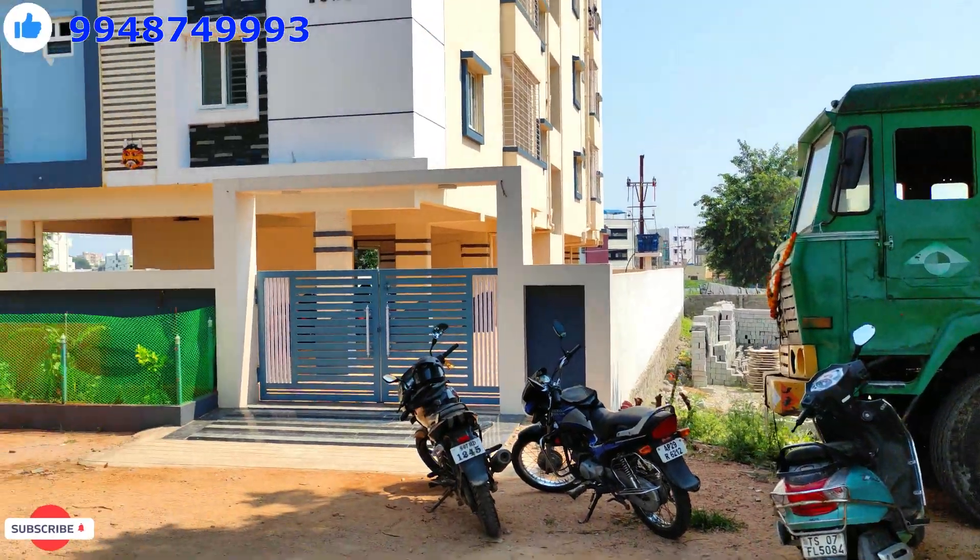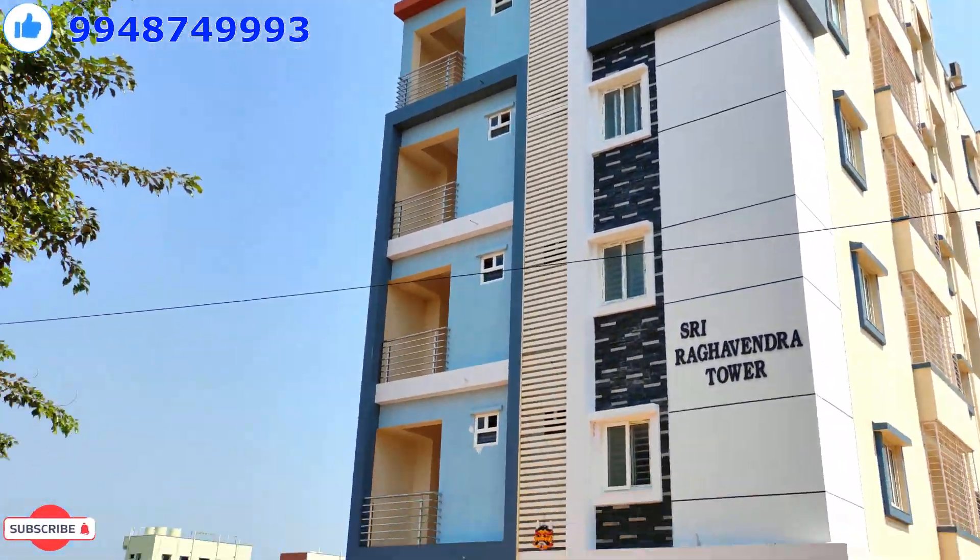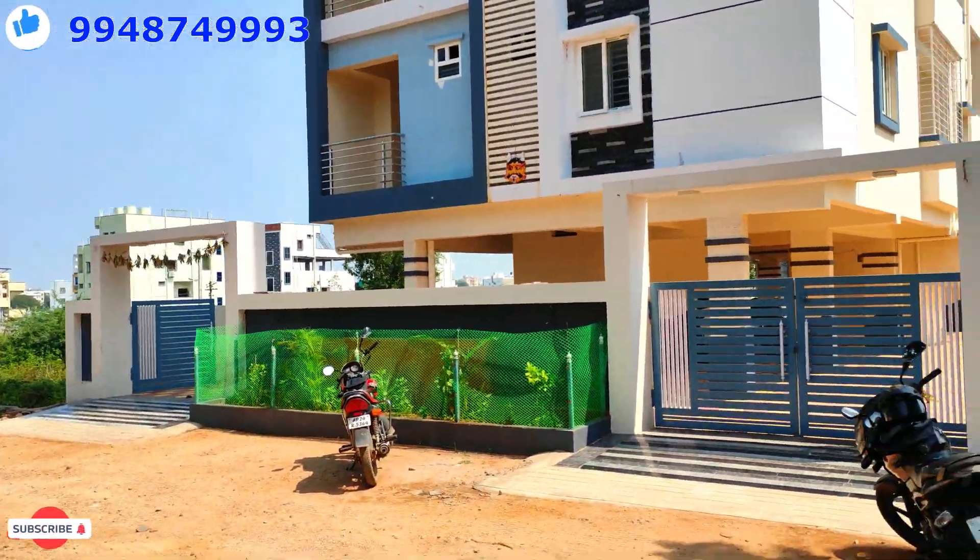There are 30 feet in the apartment. There are gates in the east facing and west facing. This apartment is 600 square yards.